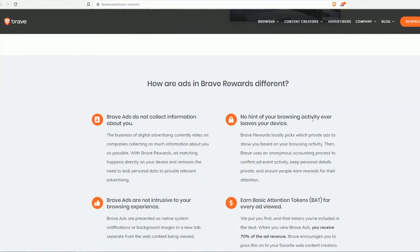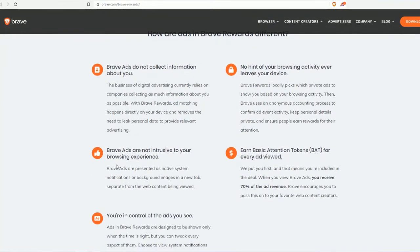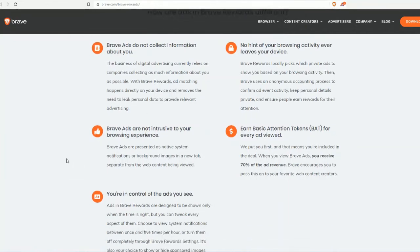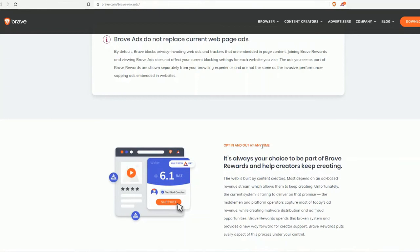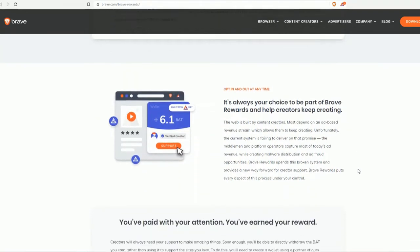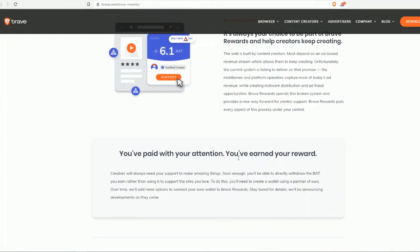Brave ads are not intrusive to your browsing experience. You earn Basic Attention Tokens for every ad view, and you're in control of the ads you see. If an ad pops up, you can decide to click on it or ignore it. You can opt in and out at any time — it's always your choice to be part of Brave Rewards and help creators keep creating.